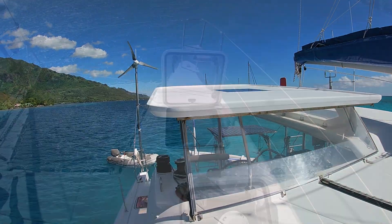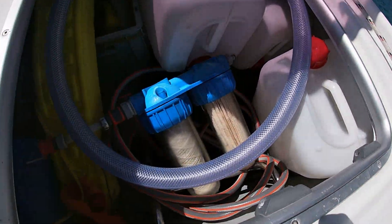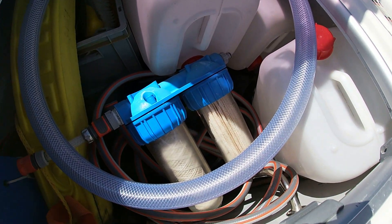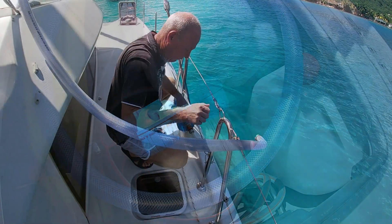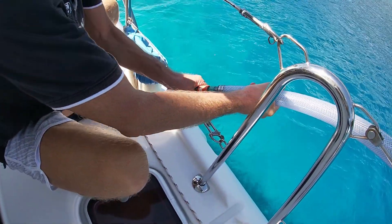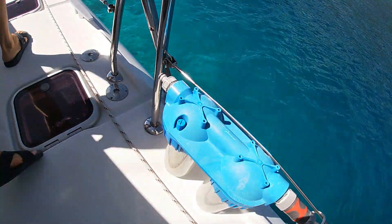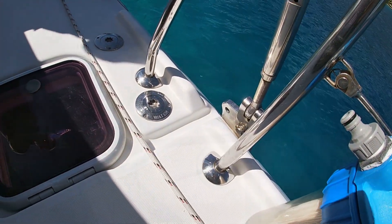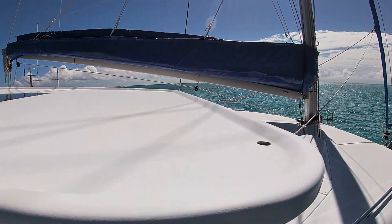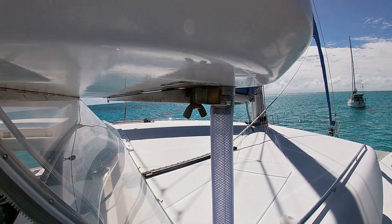Here you see the custom hardtop cover for the helming station. What's interesting about this is that it has a rainwater collection system. You see here the filters and the piping system, which the owner kindly showed me how he connects up — two filters before it goes into the tanks. Up on the roof there's a neat hose pipe connecting point and a fairly large area to help supplement water supplies while you're cruising.